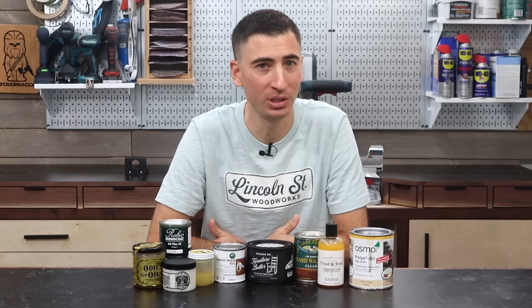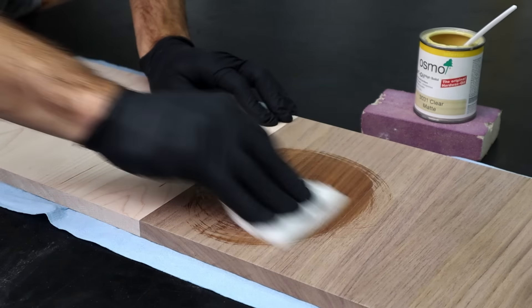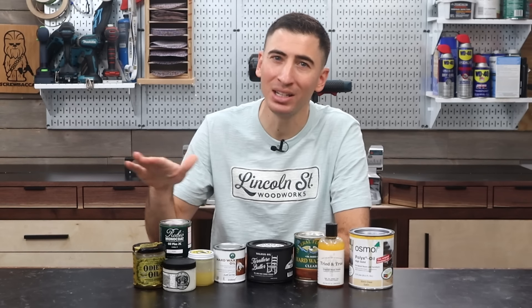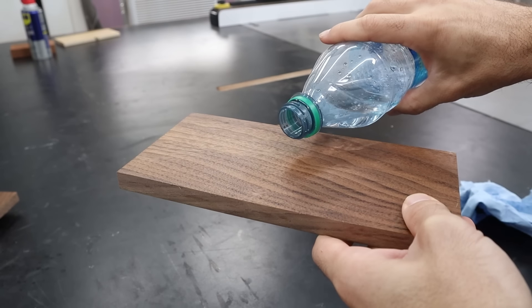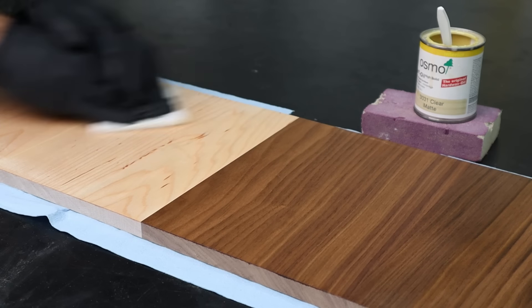The claim to fame for these finishes is ease of use. The oil portion penetrates the surface and bonds with the wood fibers. And then once it all dries, the wax creates a nice smooth finish that offers a reasonable amount of protection. It's as simple as buffing the product in, and then buffing it off.